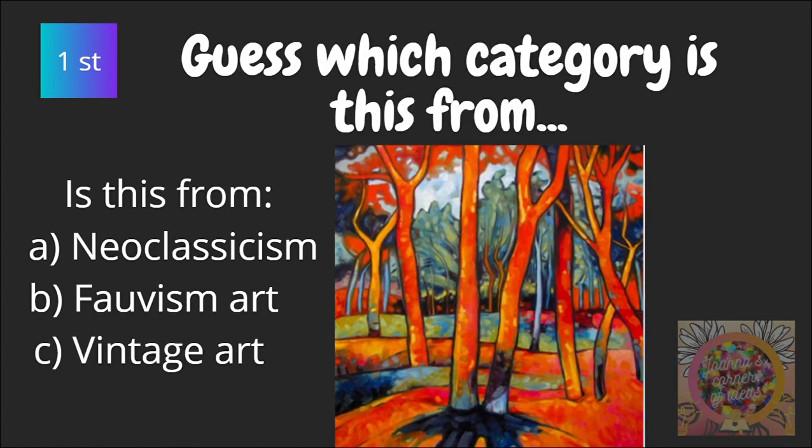First, guess which category is this from? Is this from neoclassicism, faux wisdom art, or vintage art? Let's move on.